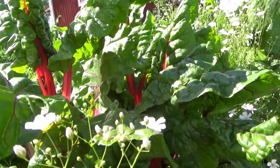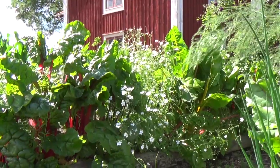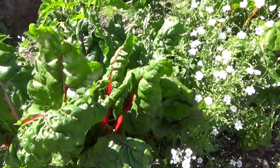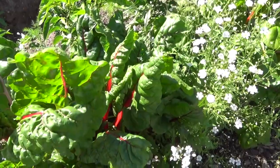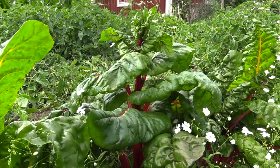Chard is an important leafy vegetable that I grow both to eat fresh and cooked. The great advantage of chard is that it produces a great harvest for a long time. There will be a lot of food to freeze for later use in the winter.